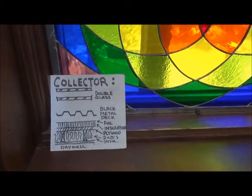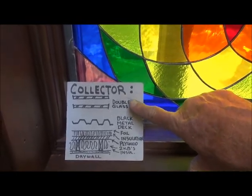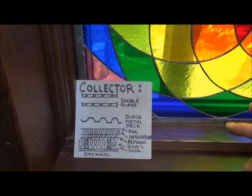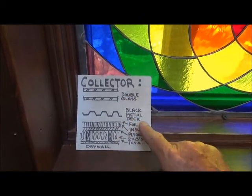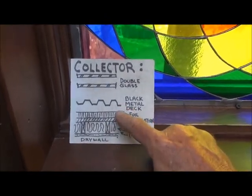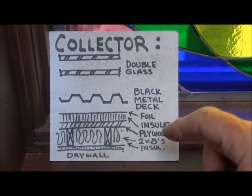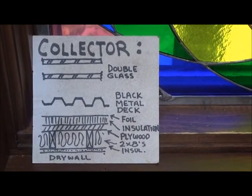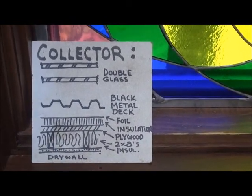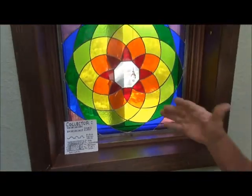The collector has double glazing — patio door lights — at 480 square feet. There's about a 10-inch space to the black corrugated steel deck painted black, then a little air space behind that, foil-faced compressed fiberglass insulation, plywood, and 2x8 walls with batt insulation inside. They're fully insulated from the collector, so it doesn't matter how hot or cold it gets in there — it can get very hot or very cold and it doesn't affect the house.